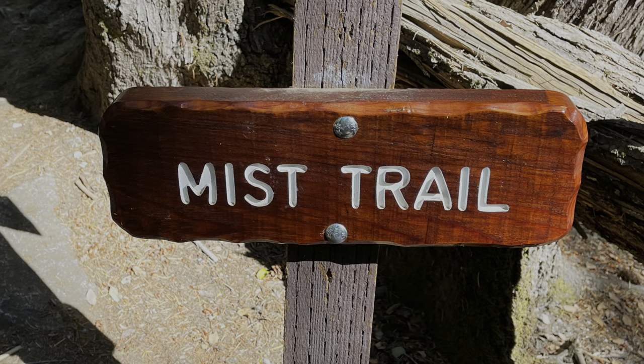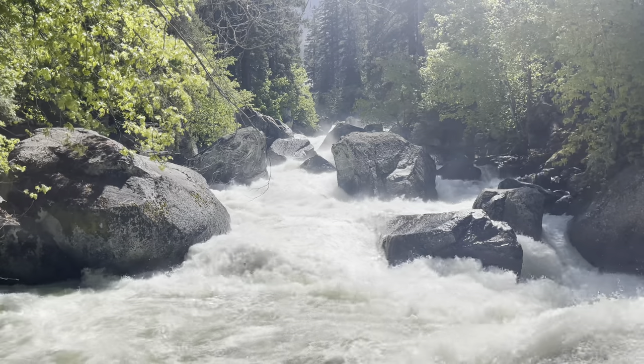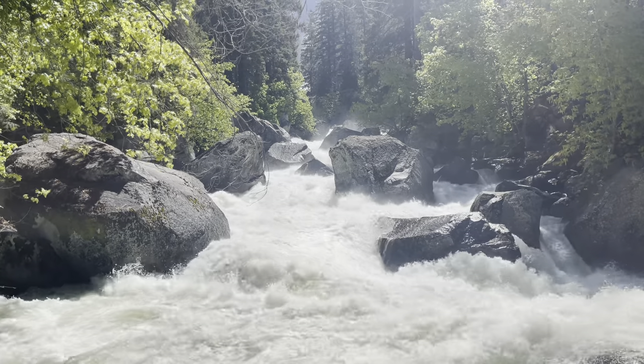And that is it — the Mist Trail in Yosemite National Park. After all of that, I'd like to give an overall rating for the trail. I based it on four different categories: the highlights, the uniqueness, the accessibility, and the drawbacks, each of which I will give a score out of 25.